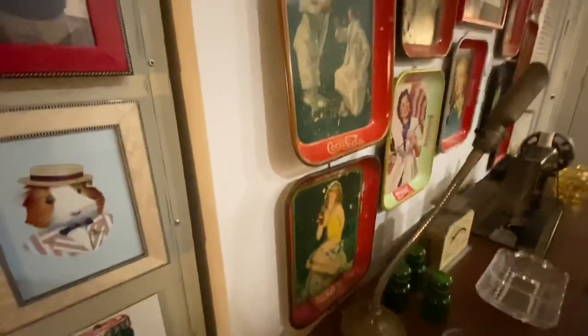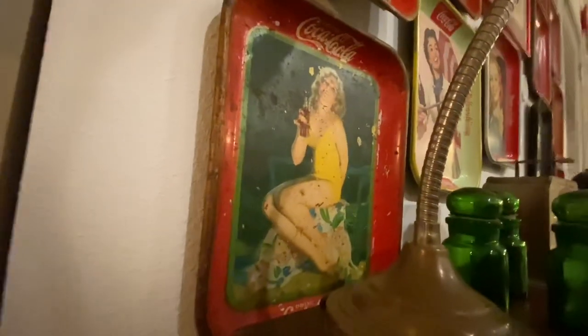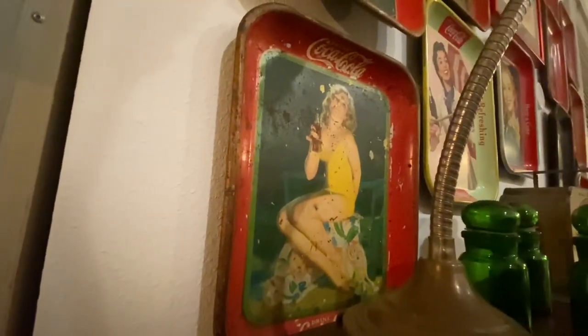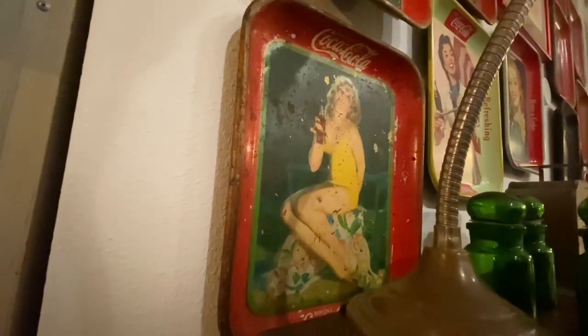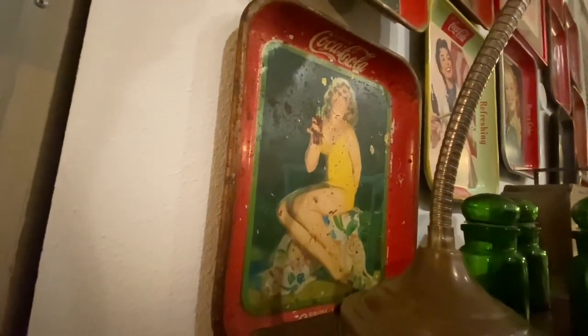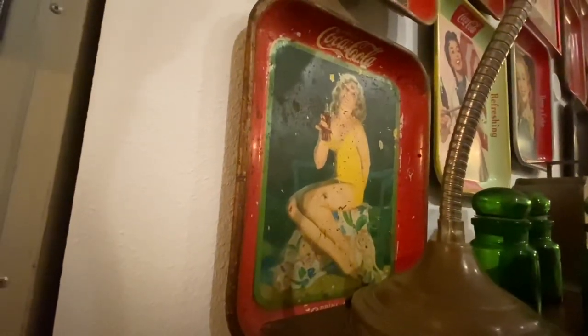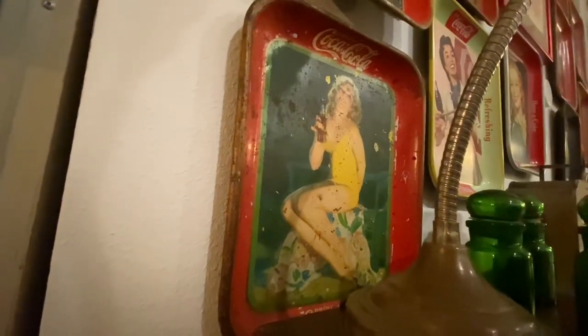This one I just call the Girl in the Yellow Bathing Suit — she probably has another name. She's got some really cool graphics with a towel with flowers, and I think there's a railing or chair behind her. She's from 1932. I don't think she's too hard to find, but she's also not the easiest — somewhere in the middle.